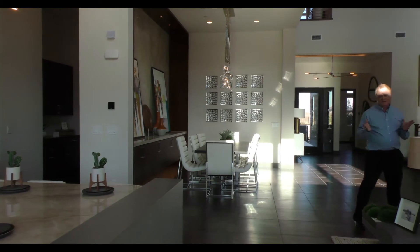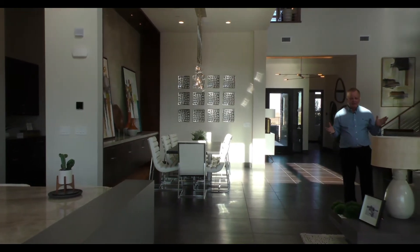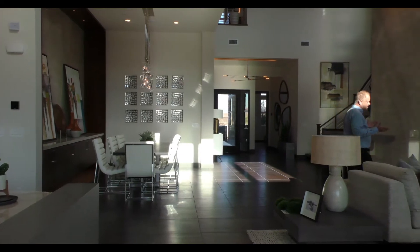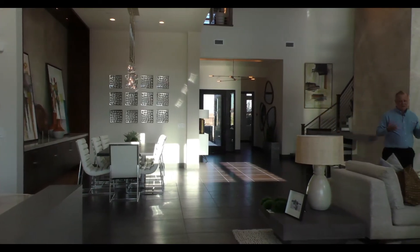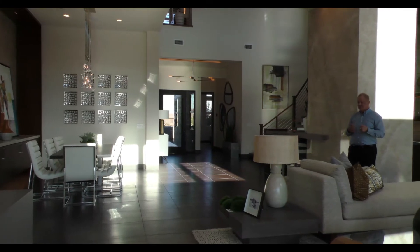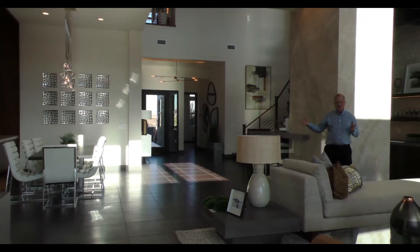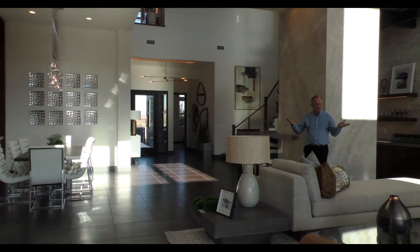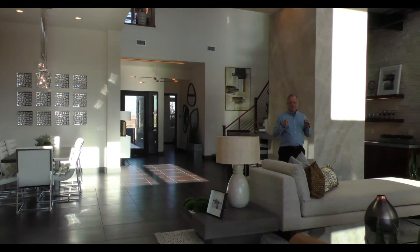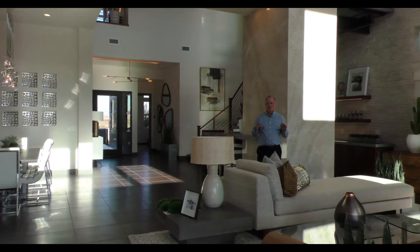Very high volume ceilings with lots of windows and lots of light make the home very inviting. You've got floating staircases as the camera comes around, a separate dining area of course, and the main living area as well. This particular Keystone model is beautifully laid out with very high ceilings throughout.